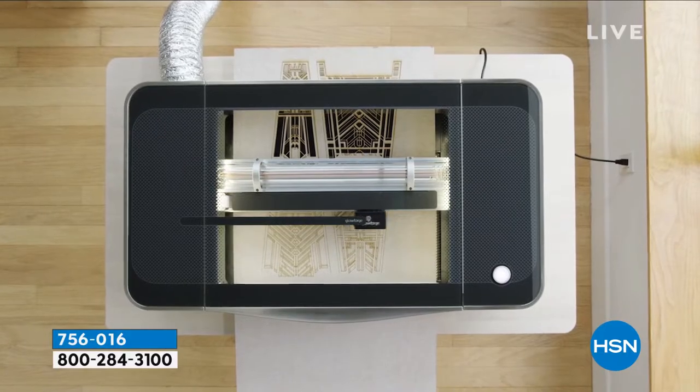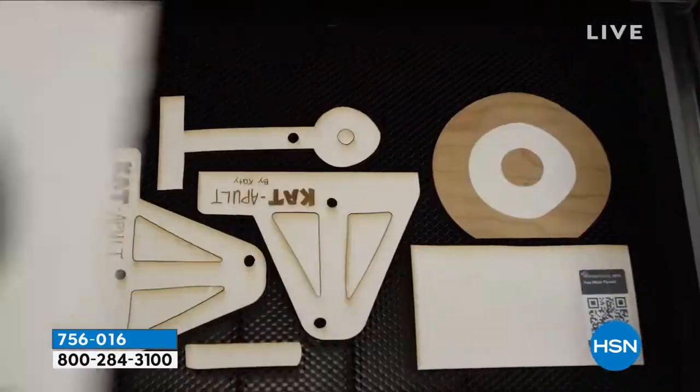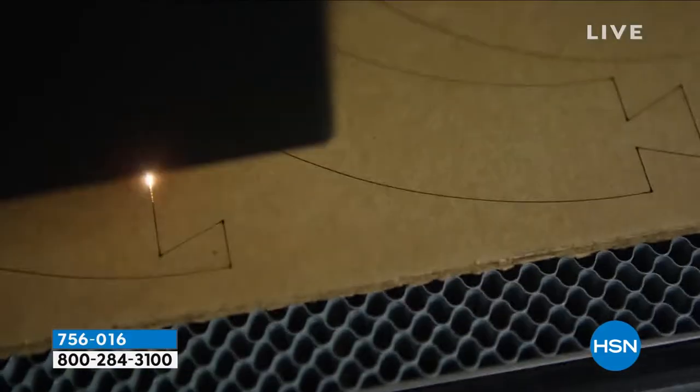Materials like plywood, draft board, acrylic, leather, and hardwood, to name just a few. We have so many wonderful ideas for you — empowering every one of us to create our own products, and then who knows what we're gonna do with them or gift them.